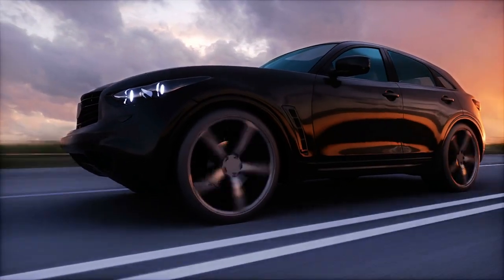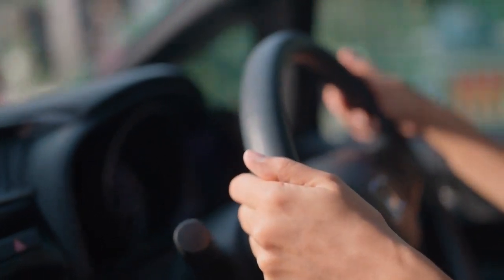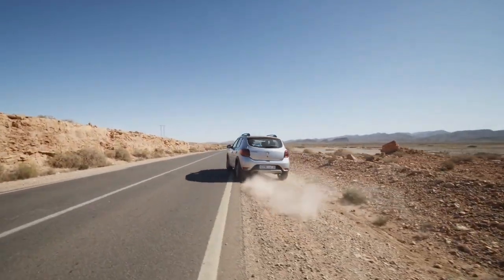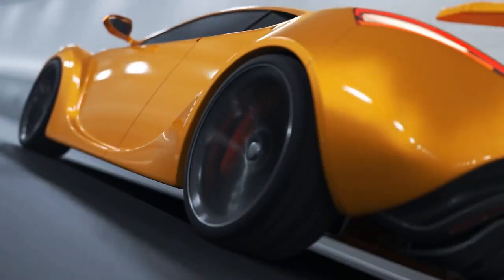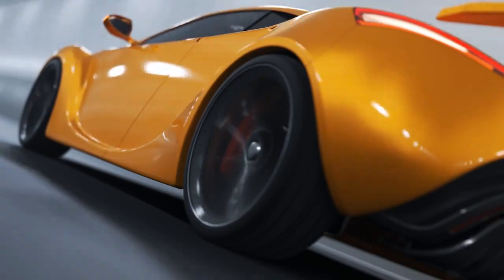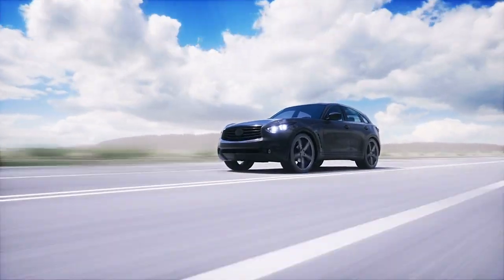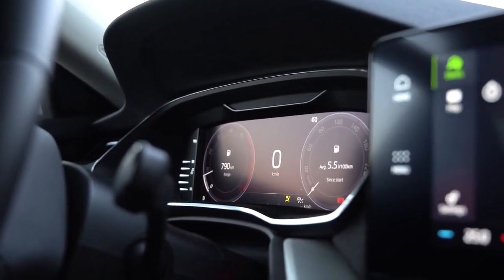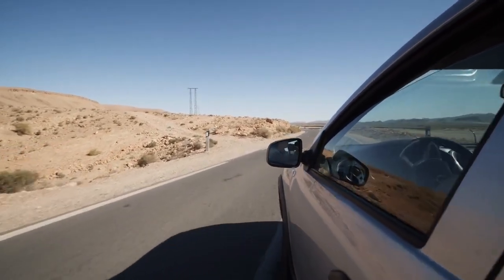Aerodynamics and Design Improvements. Imagine cutting through the wind like a knife through butter — that's what the improved aerodynamics of 2025 models aim to achieve. Car manufacturers have meticulously sculpted vehicle designs to reduce air resistance, enhancing speed and efficiency. Sleeker shapes with smooth lines and contours help reduce drag, like a cyclist wearing a streamlined helmet. Lightweight materials also mean less weight to push against the wind, allowing for quicker, more agile acceleration.